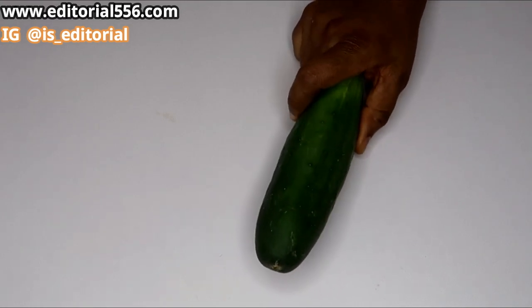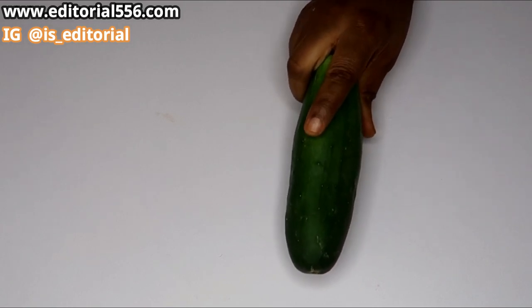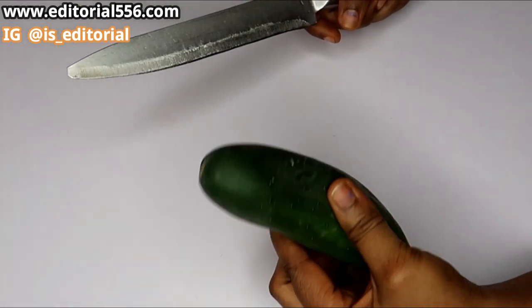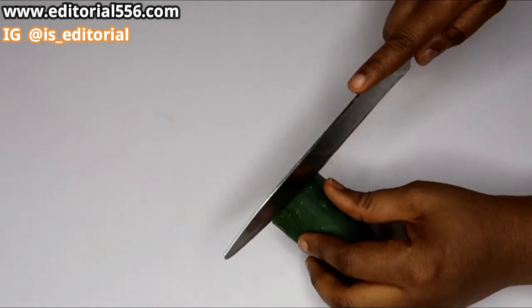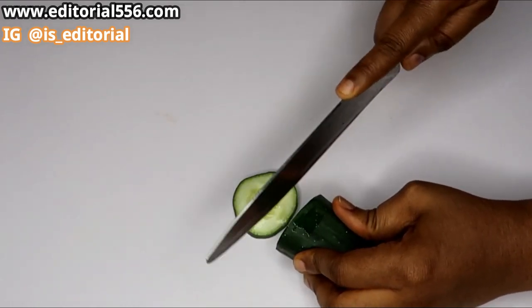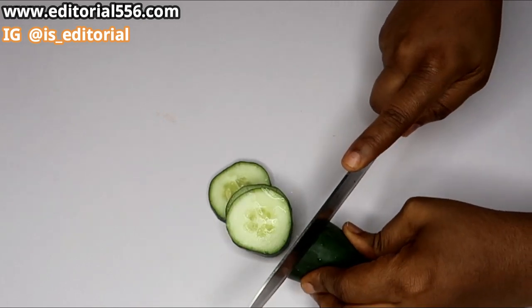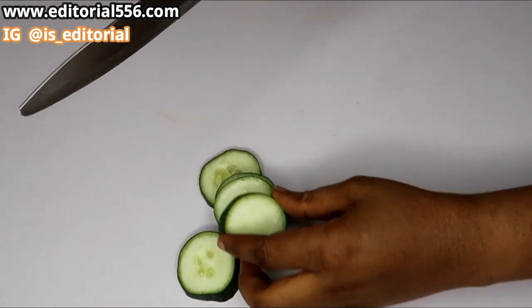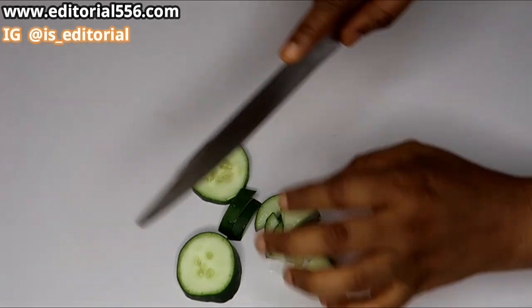The first ingredient is cucumber. Cucumber contains a whole lot of vitamins that help give your skin nutrients and it helps to tighten up your skin, firm it up, and rejuvenate it. It will also help in repairing your damaged skin and help to make your skin look youthful.